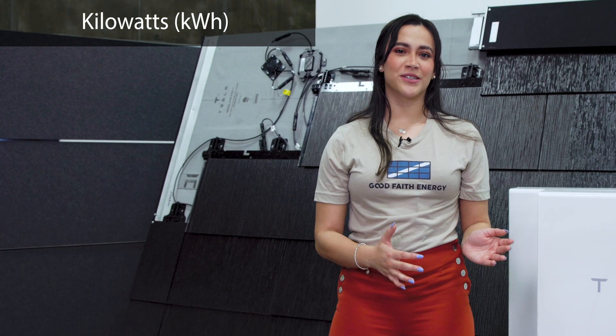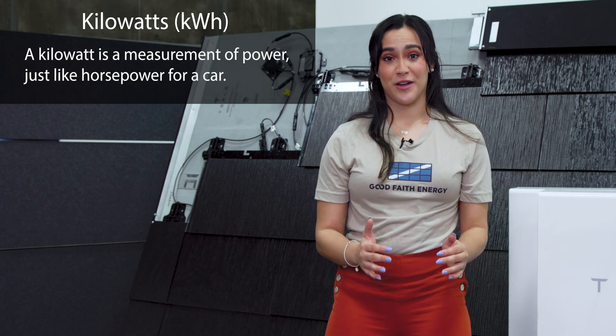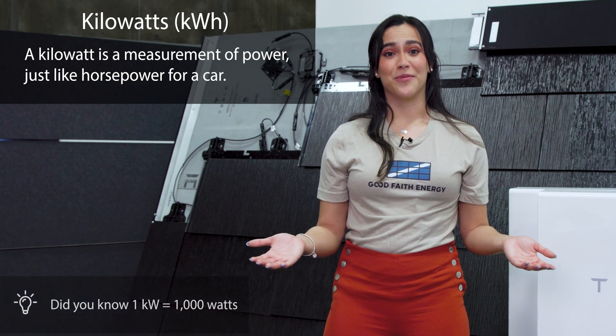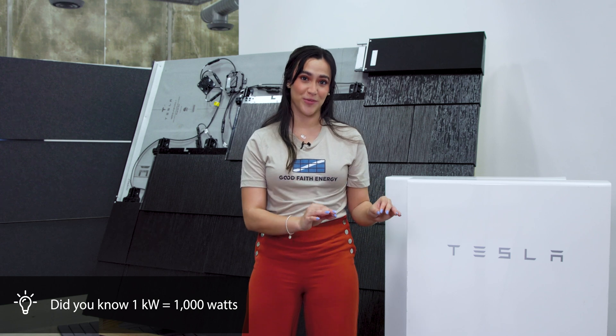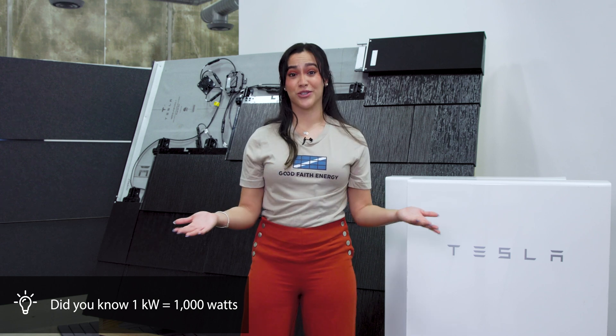First, let's talk about kilowatts. A kilowatt is a measurement of power, just like horsepower for a car. It tells us how quickly energy is being used or generated at a specific moment. It's like the speed at which electricity is flowing.